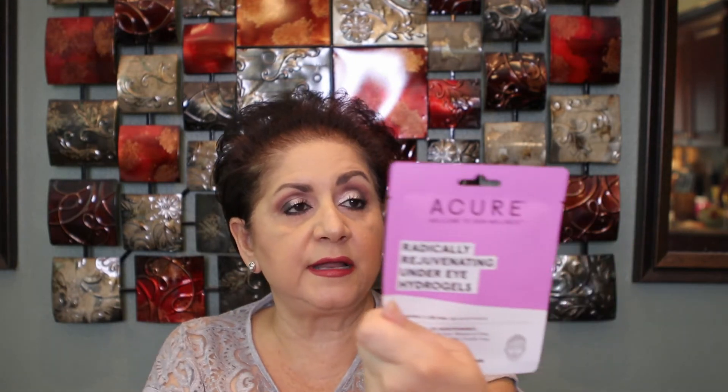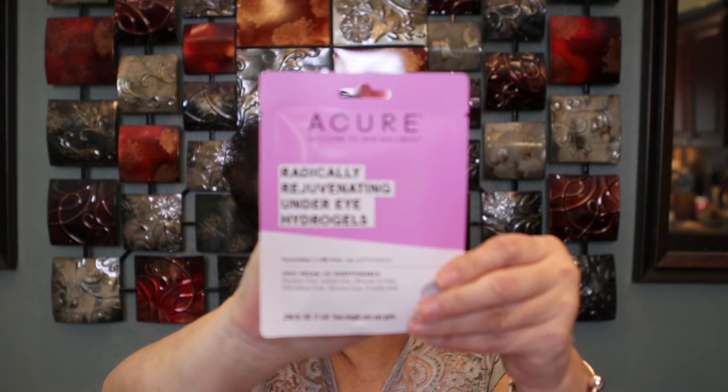The last Target product is the A'Cure Welcome to Skin Wellness Radically Rejuvenating Under Eye Hydrogels — cucumber and silk, age performance. It's 100% vegan, paraben free, sulfate free, mineral oil free, petroleum free, silicone free, and cruelty free. It says 'intense soothing under eye elixir hydrogels to help rejuvenate with cucumber and Persian silk tree — keep in the fridge for a cooling boost.' I love to put my eye masks in the refrigerator for about half an hour before using them.